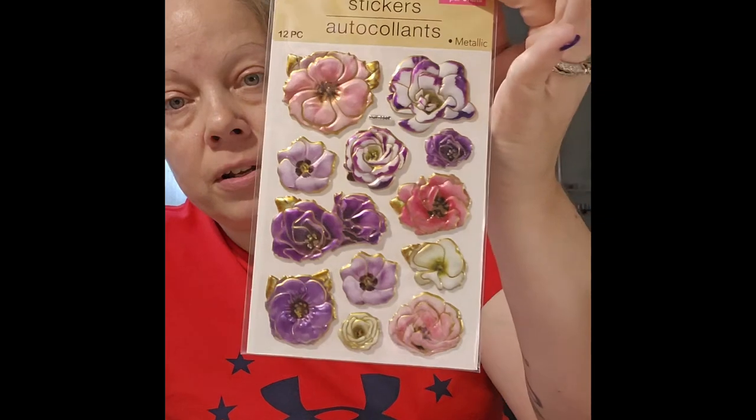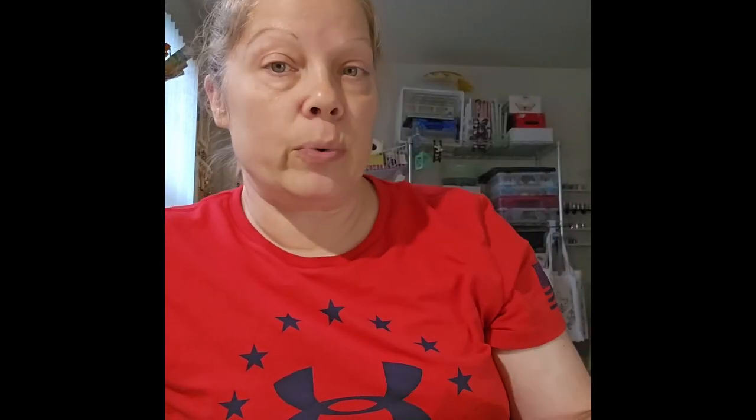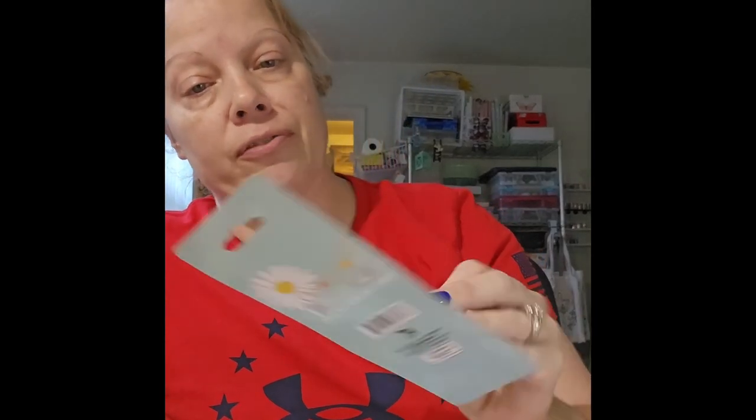I picked up some stickers I think I have but wanted more because I had an idea. I also found something definitely new — a 'Good Vibes Only' multicolor pen that says 'be kind.' They had three other designs too. I don't typically like these because they're fatter pens and harder for me to write with, but I couldn't resist the little bee design on it. Once the ink is out I can pull the bee top off and use it as a craft element.